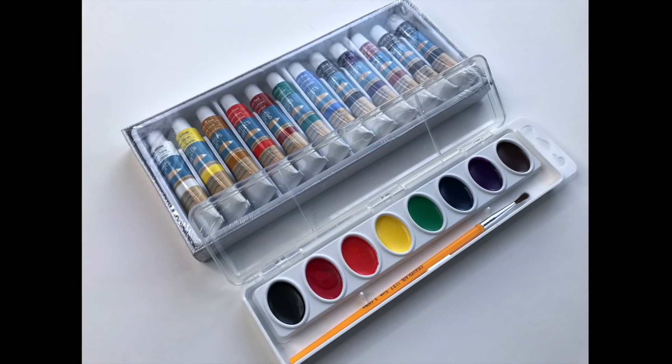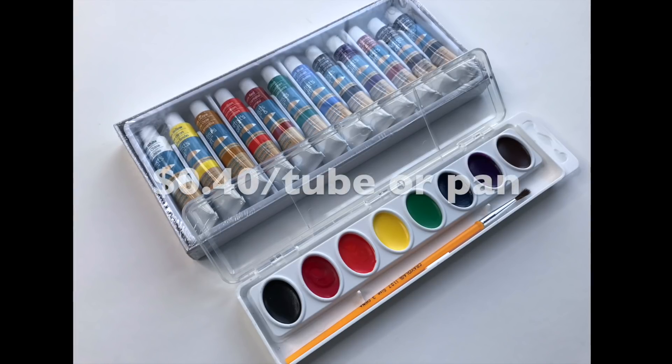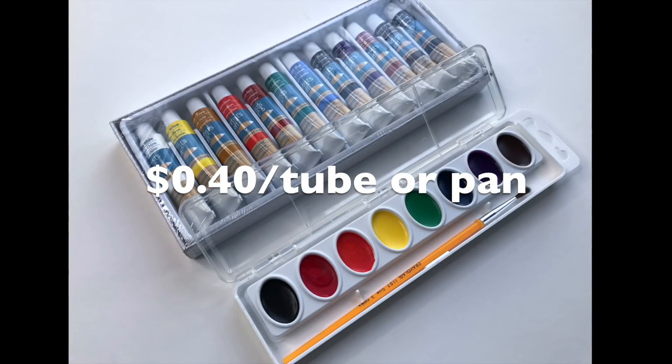Towards the end, I'll also show you how the very least expensive paints perform. These tend to run about 40 cents a tube.